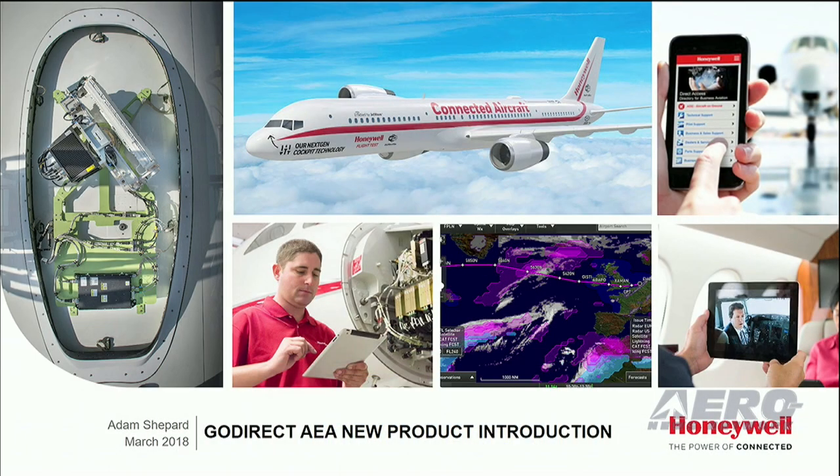My name is Adam Shepard. I'm the product manager for Honeywell's GoDirect Cabin Connectivity. Here at GoDirect, we are constantly innovating. And it's conferences like AEA that provide us the opportunity to connect with our dealers and our customers and build that foundation for innovation.